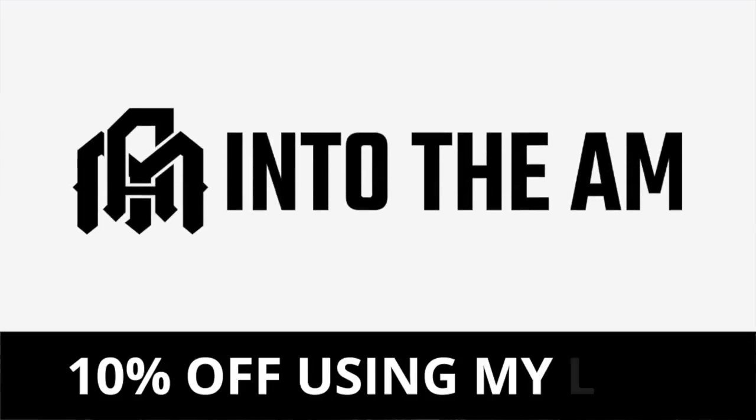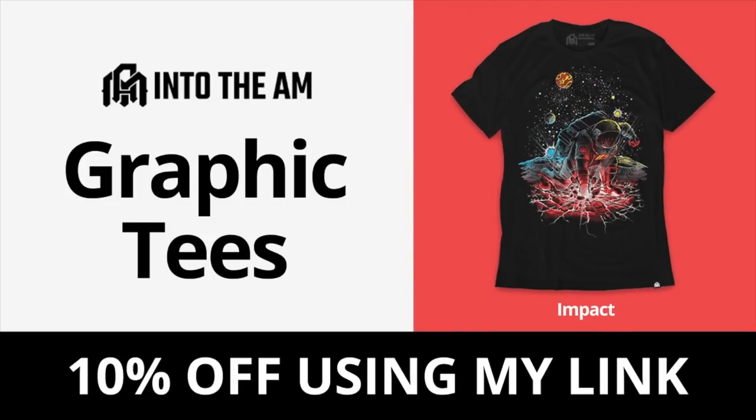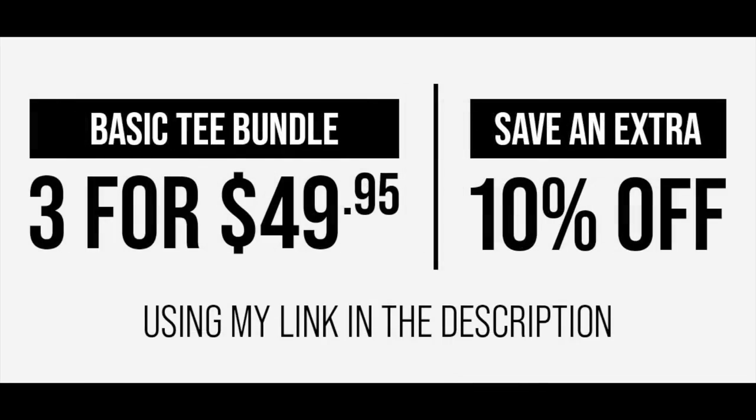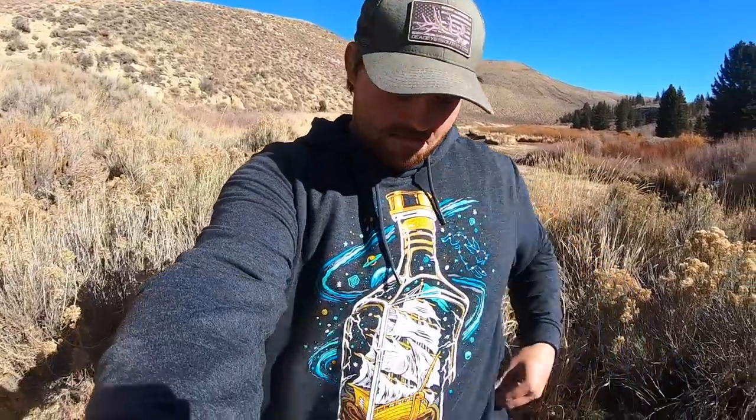But before we get fishing, I got to give a big shout out to today's sponsor, IntoTheAM. IntoTheAM makes high quality shirts and hoodies with some of the coolest designs you've ever seen. I got this hoodie on right now with a ship in a bottle, and I've also got this shirt — one of my favorites, kind of an outdoor campfire theme. These are some of the most comfortable shirts and hoodies I've ever worn, extremely soft with a little bit of stretch. They have a lineup of basic tees too. Right now they're running a deal: three graphic tees for $60 or three basic tees for $49.95, plus an additional 10% off using promo code BNT10. Link in the description.